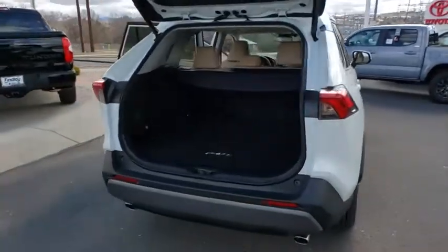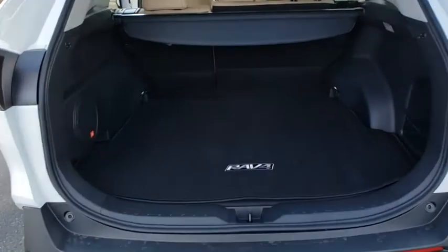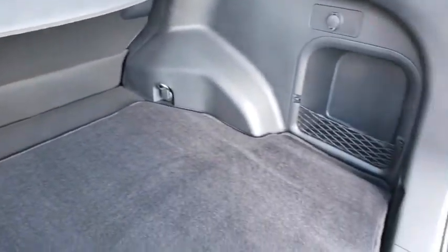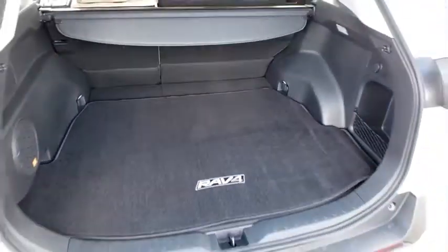Navigation system, traction control, power liftgate, dual airbags, power steering, four-wheel disc brakes, fog lights, heated front seat, electronic stability control, trip computer.